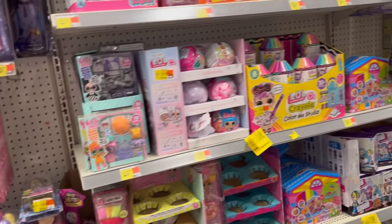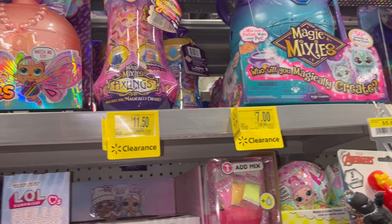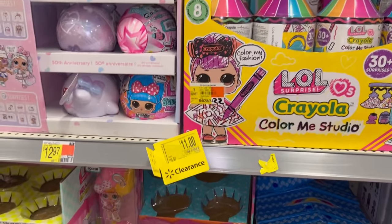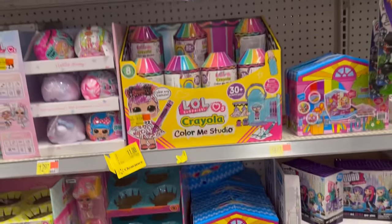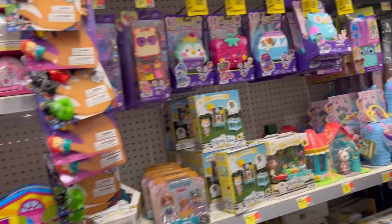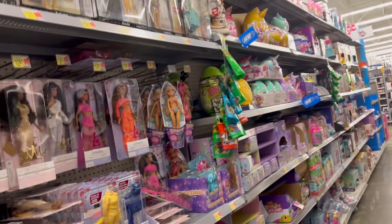Here's some LOL stuff — all of it is either full price or not really that cheap. This one's $7, that's $11, here's some more for $11. That's $14, that's $11. All of that stuff over there is $12.50.